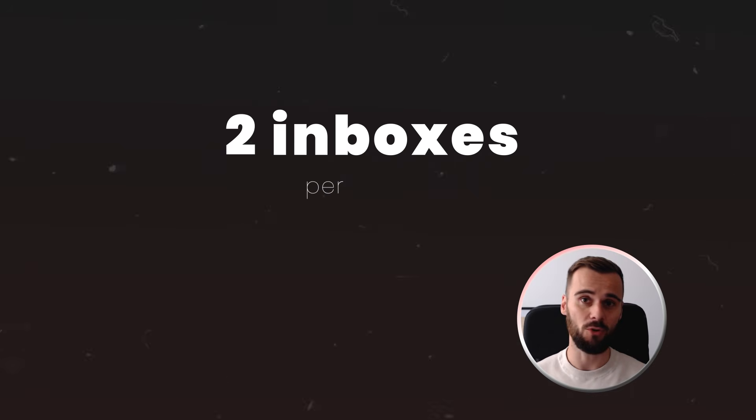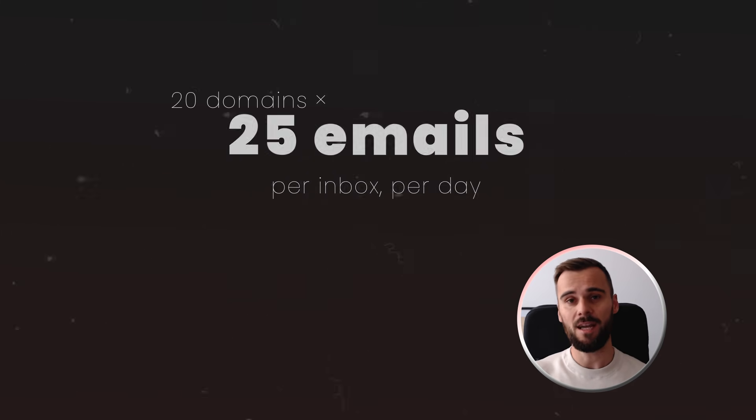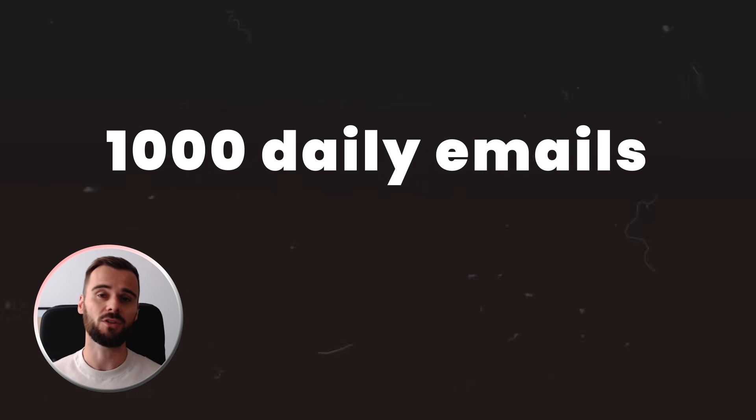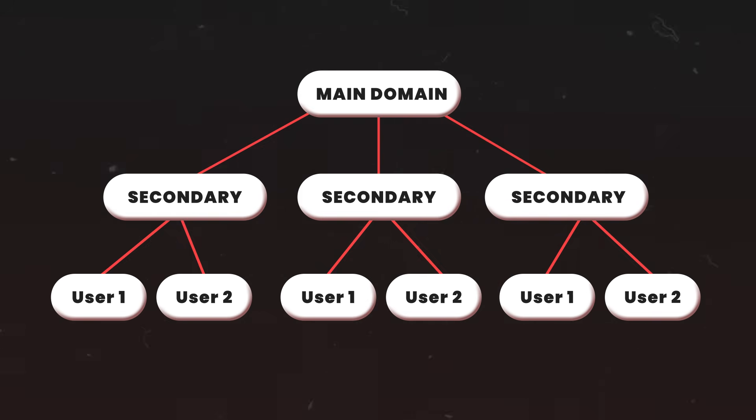Now that you have your domains set up, you need to create the actual inboxes or email accounts you'll be sending from. For a thousand emails per day, the math is simple: two inboxes per domain maximum, 25 emails per inbox per day. So 20 domains times two inboxes times 25 emails equals a thousand daily emails. This is critical — never exceed two inboxes per domain. Some people say you can do more, but if you want consistent good deliverability, stick to two.